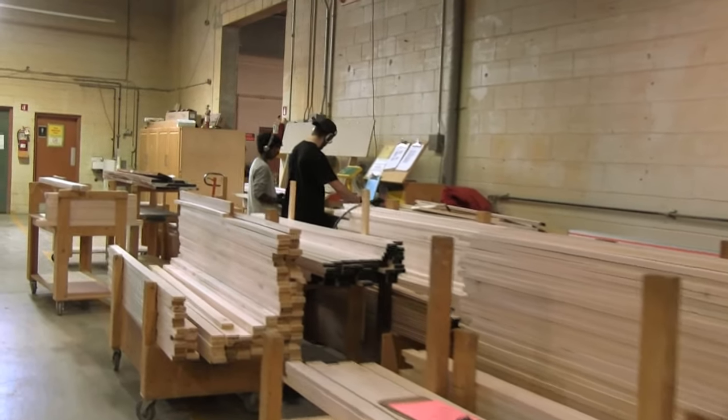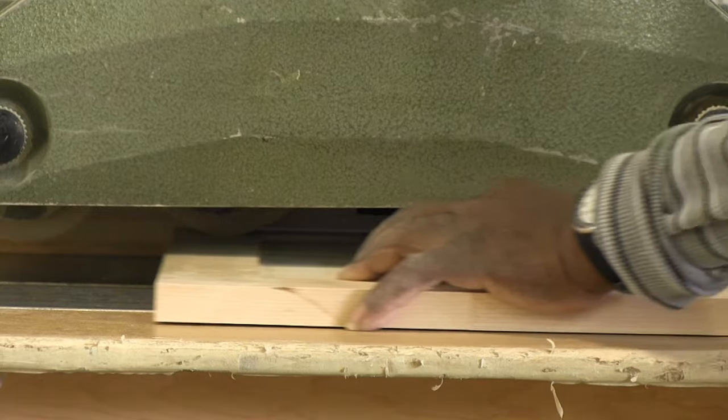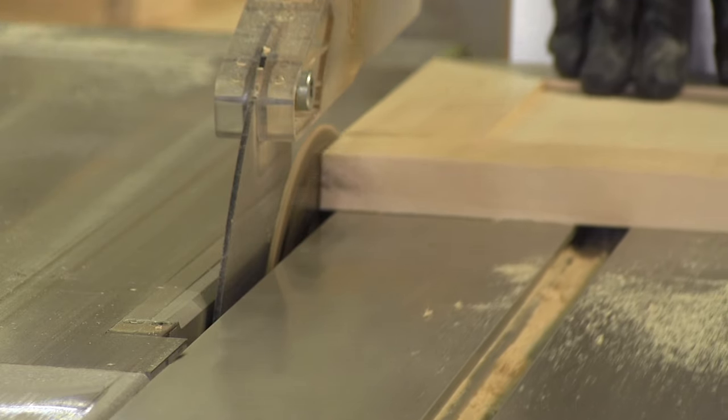We understand that the purchase of custom cabinet doors can be complex, and that the success of each project is in the details. We offer a wide choice of material options, rail widths, profile designs, and edge treatment.